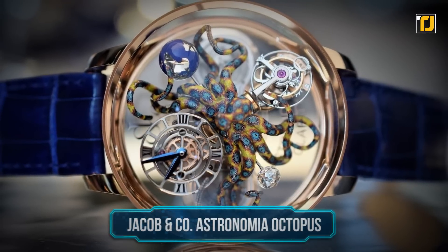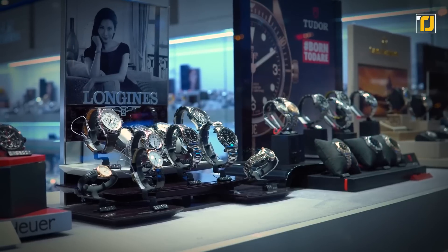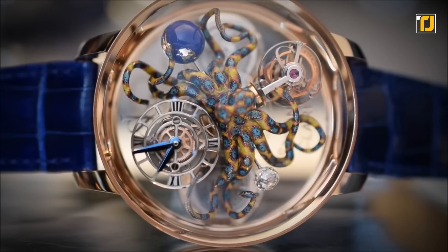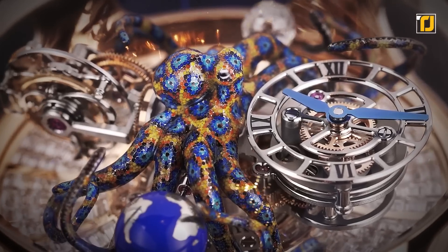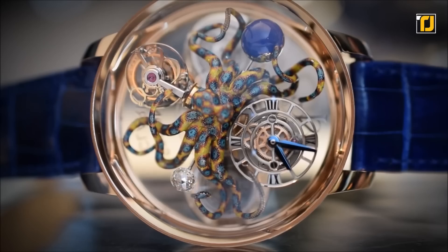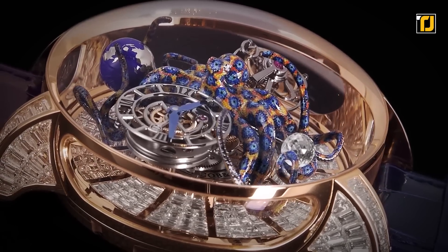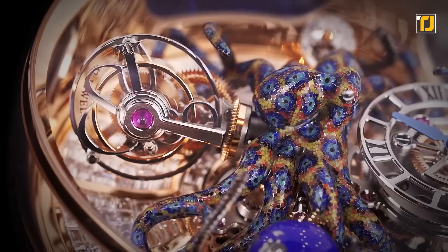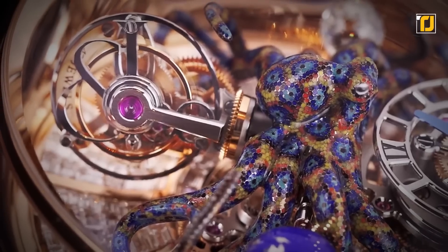Number 3: Jacob & Co. Astronomia Octopus. Jacob & Co. have always been known for their revolutionary and artistic watches, and the Astronomia Octopus is a testament to that reputation. The watch combines an intricate titanium sculpture with a sophisticated miniature painting — the resulting work is a true triumph of artistry. The sculpture itself takes over three months to complete, after which miniature painters get to work with tiny brushes and special paints, bringing the octopus to life.